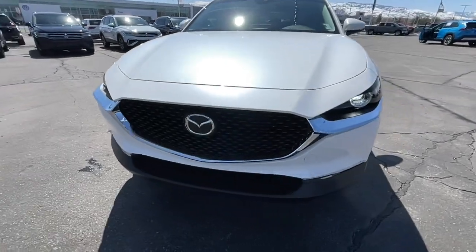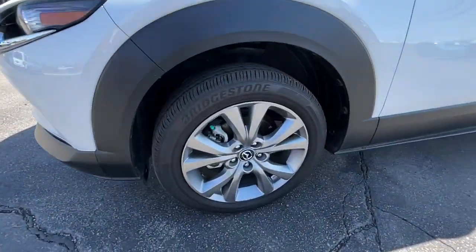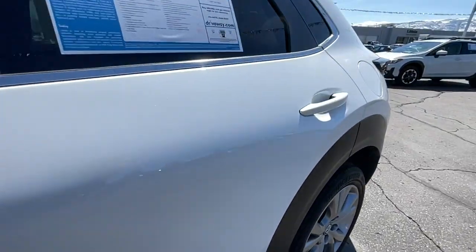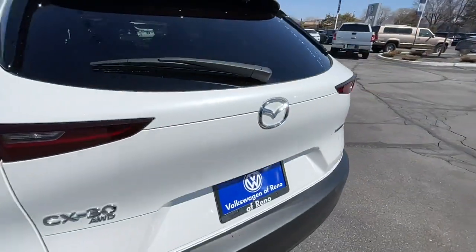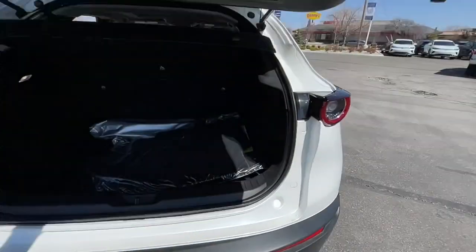These are just some of the great options this vehicle comes with: Apple CarPlay and/or Android Auto, keyless entry, heated driver's seat, all-wheel drive, four-cylinder engine, sunroof, remote engine start, lane keeping assist, backup camera, and iPod/MP3 input.